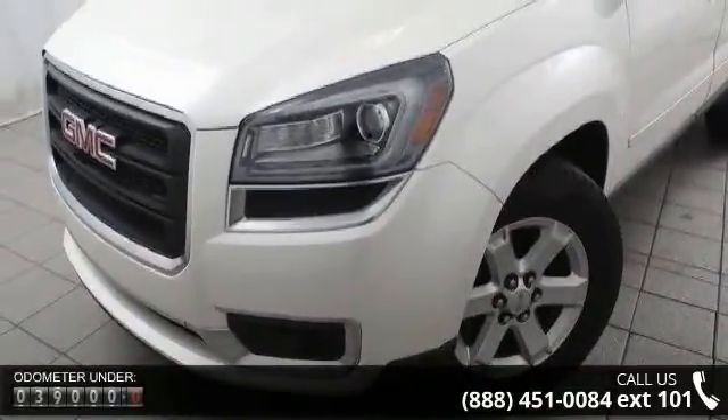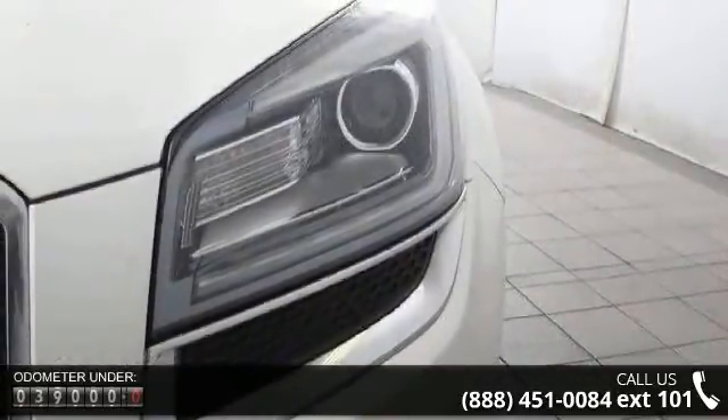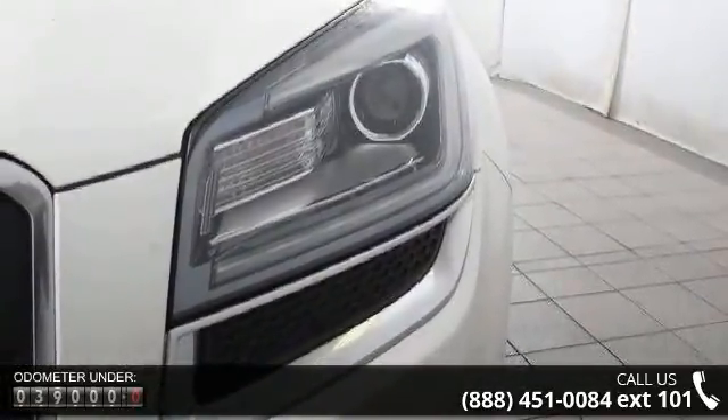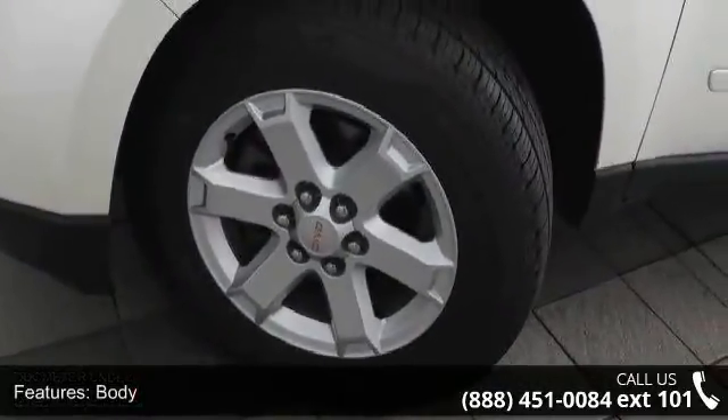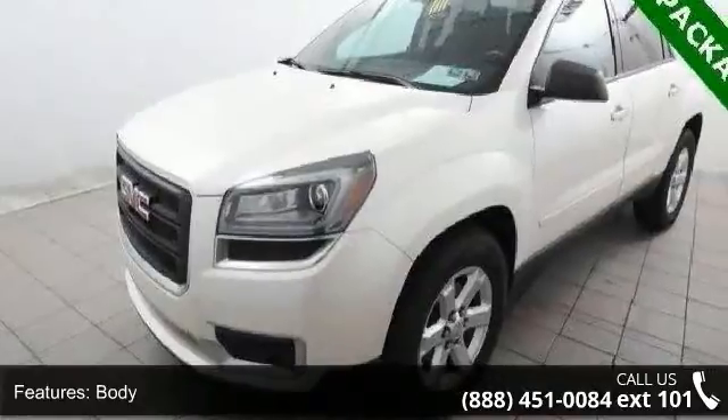Some of the top features included with this vehicle are: body, manual rear liftgate, glass, headlamp control, automatic on and off headlamps, dual halogen projector lamp, luggage rack, side rails and roof mounted.